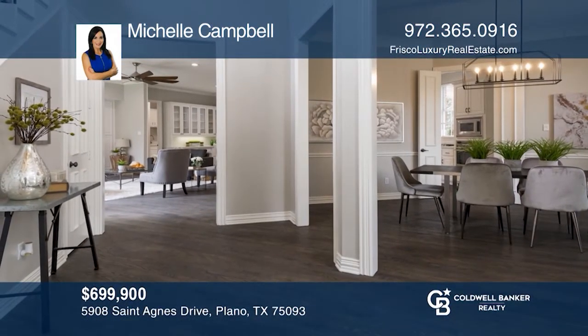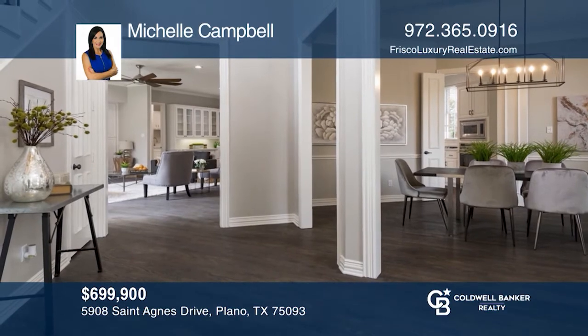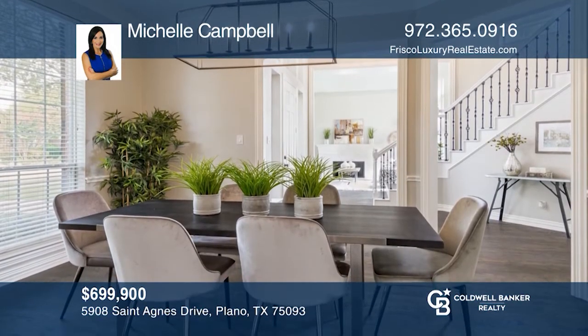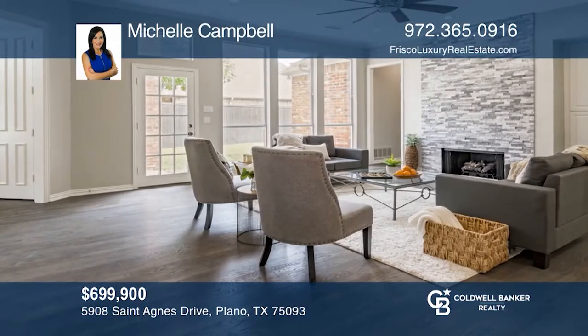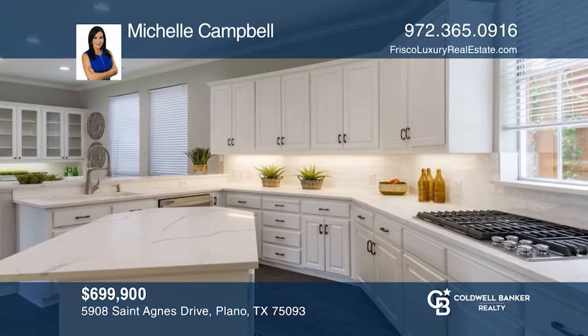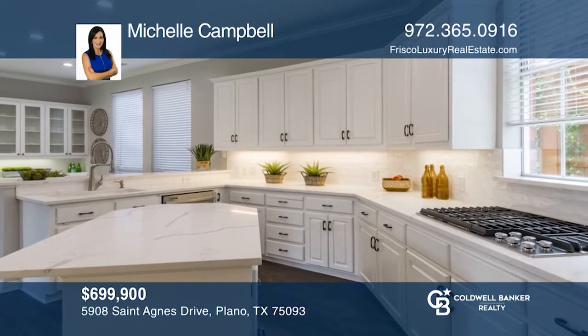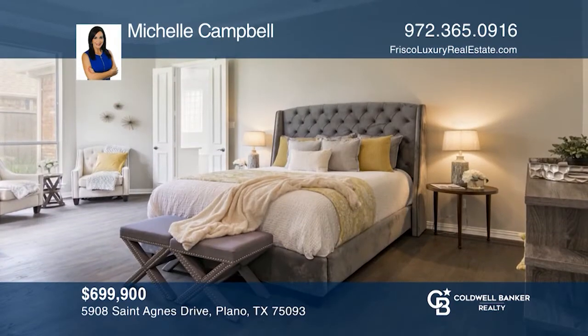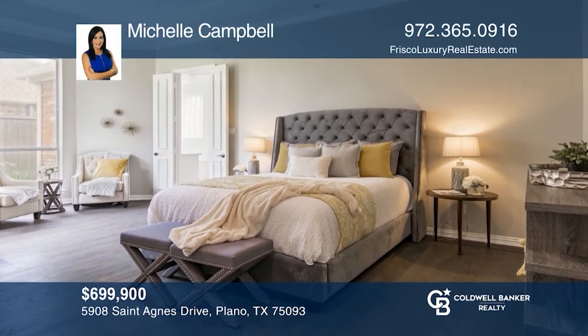Come check out this newly renovated custom home in Willow Bend North. The home features a stunning entry with high ceilings, gorgeous toasted barrel oak hardwood floors, updated lighting fixtures and magnificent windows that drench the interior in natural light. Schedule a private showing today by calling Michelle Campbell.